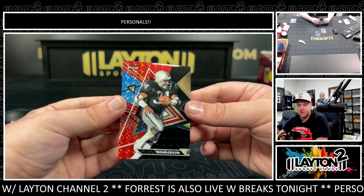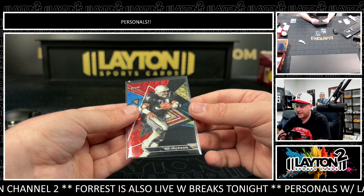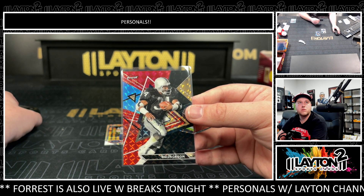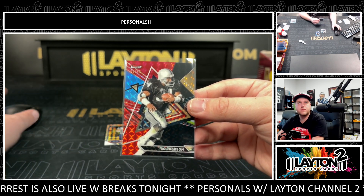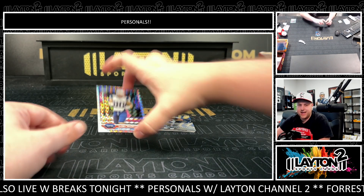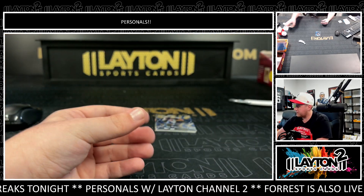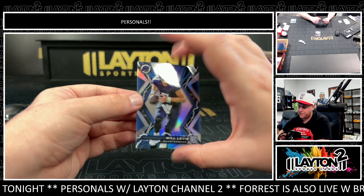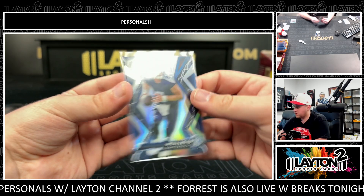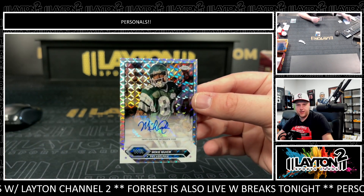Bo Jackson, that is 4 of 15 for the Raiders on the red/black — these look really good, the red/blacks are clean. Followed by Danny Amendola on the geometric. On top is going to be Will Levis on the base rookie. Got Mike Quick — nice one there on the geometric auto.